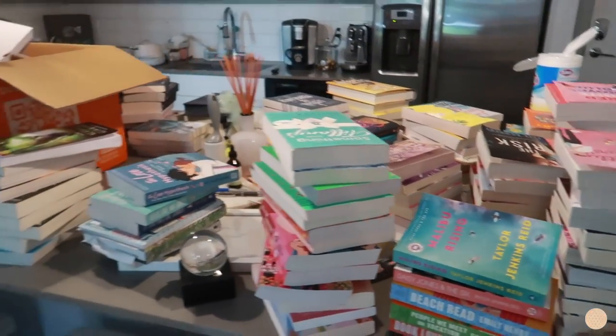My kitchen island is covered in books right now — I've cleared all the bookshelves. I still need to wipe this one down, but we're making progress!